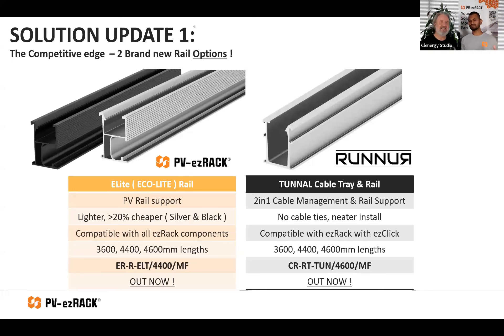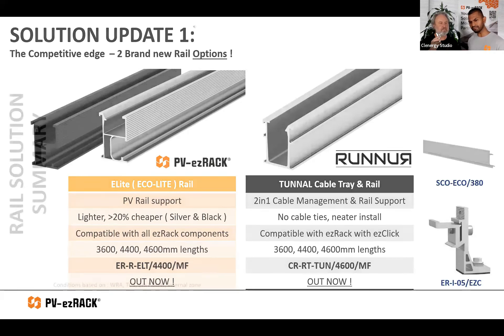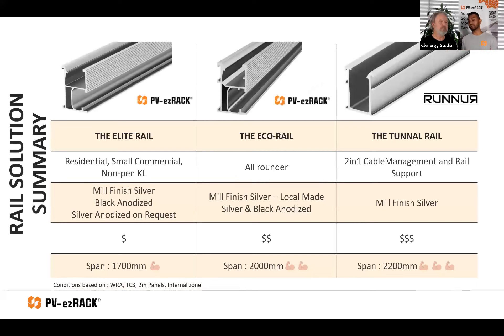So two new rail options designed for different business needs — whether you want something more budget or more on the performance side. Here's a quick summary: we've got three rail options now. The Elite Rail — perfect for residential, light commercial, clip lock roofs — comes in mill finished silver, black anodized, and silver anodized on request. The Eco Rail is your all-rounder — plug and play for big or small projects with great spans. And the Tunnel Rail is your two-in-one cable management option — only in mill finished silver currently, slightly dearer, but better strength and neat cable routing.